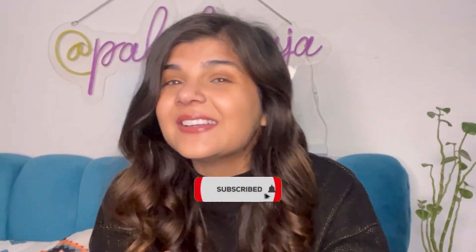Hello beautiful people, welcome back to my channel! If you're watching for the very first time or haven't subscribed yet, please click the red button below and join my YouTube fam.